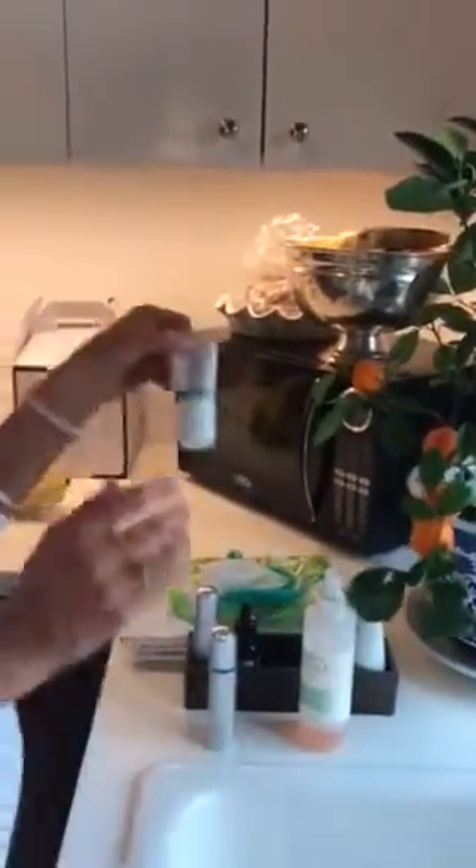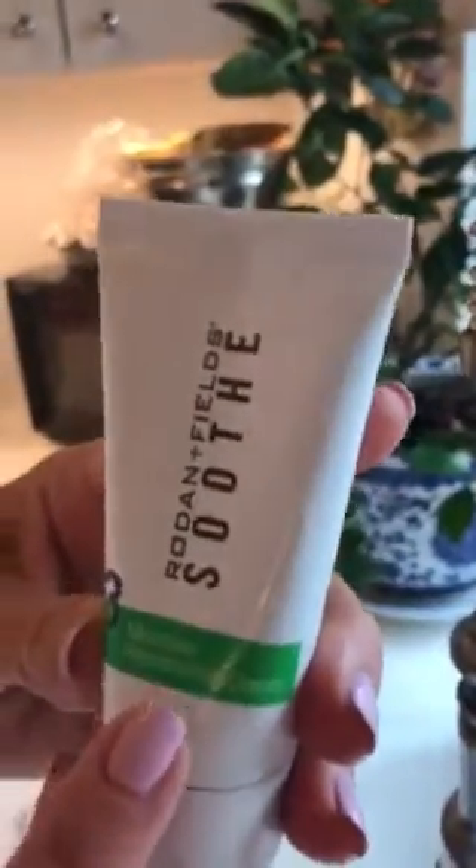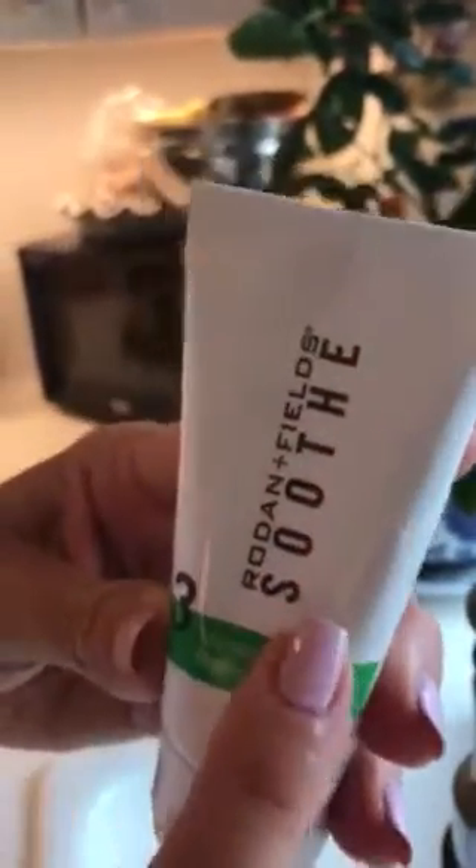My favorite of all favorites is the Moisture Replenishing Cream Number Three Soothe. I love this so much. We're going to use it — I'm almost out.